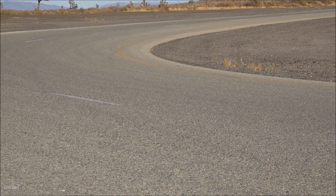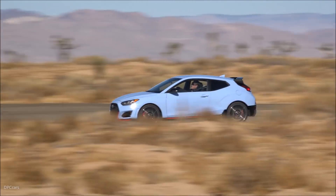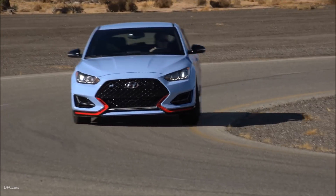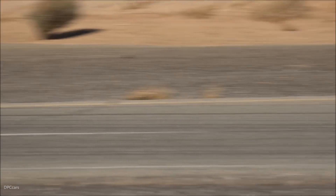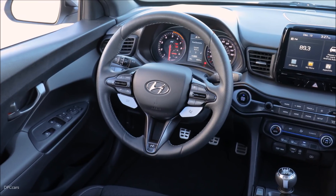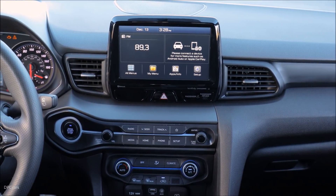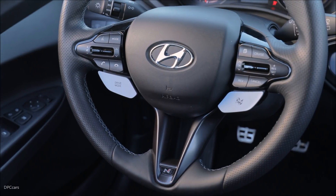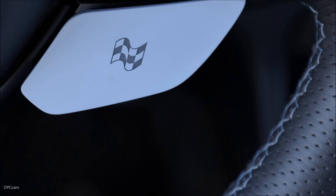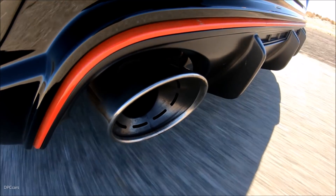The Veloster N was designed to introduce our philosophy to North America. Our first N was engineered to deliver maximum fun per dollar, at a price point that allows more people to experience the N. The experience is born in motorsport — our engineers have fully internalized the motorsport philosophy of precision, feedback, and predictable response, and applied it to our first high-performance car for the US market.